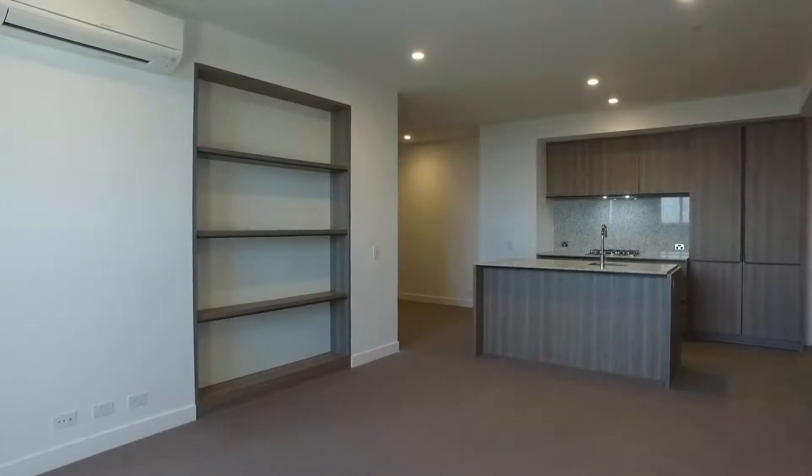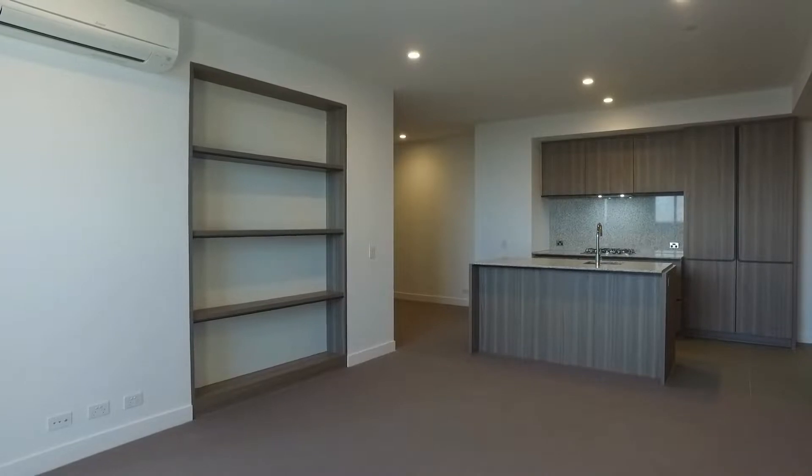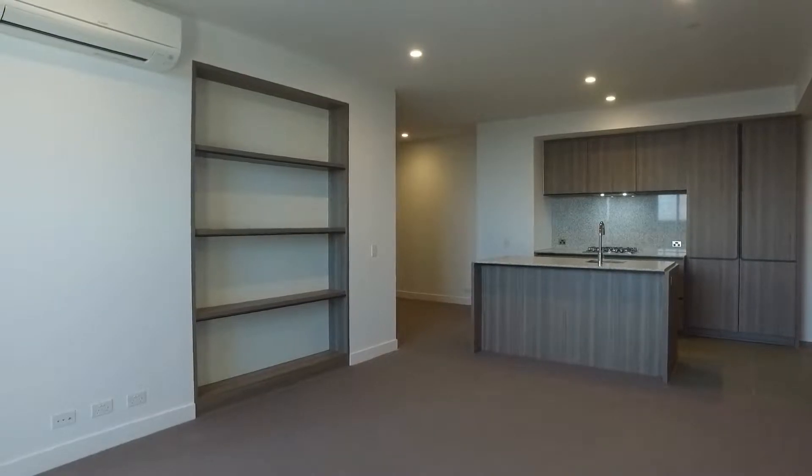Hi, this is Leigh from Melbourne Real Estate. Today I have the pleasure of showing you through apartment 1614 at 160 Victoria Street in Melbourne. We have a one bedroom plus study, two bathroom apartment, standing now in the open plan lounge, dining and kitchen area.